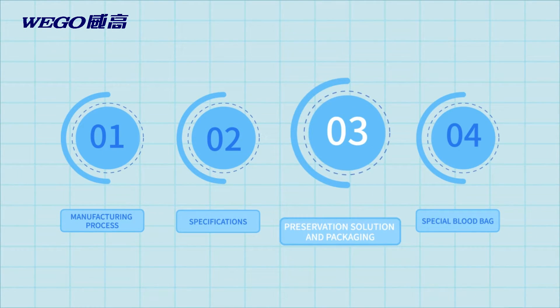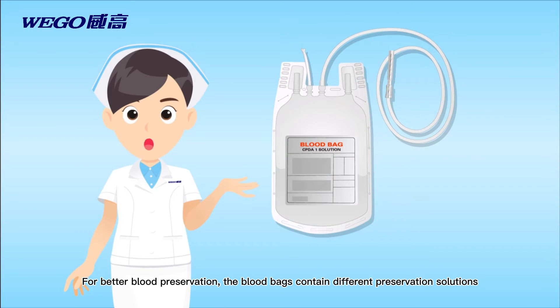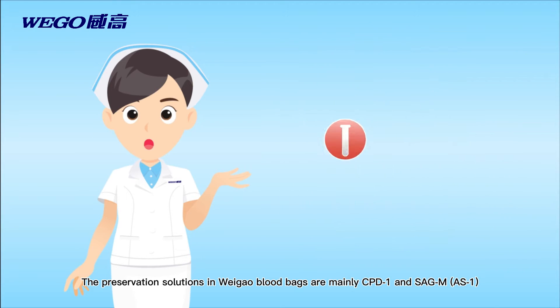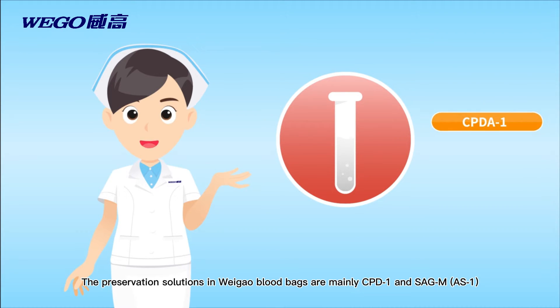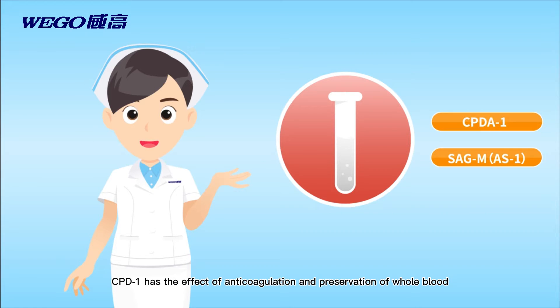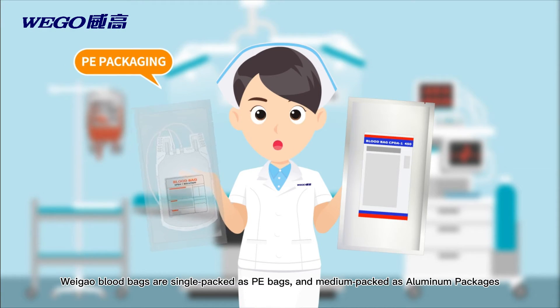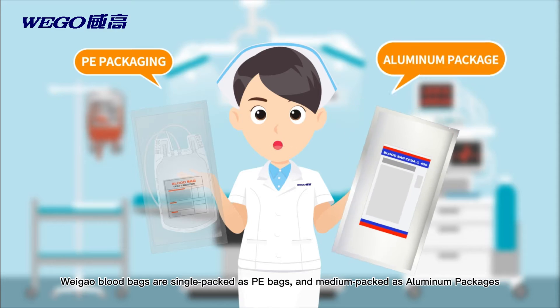Chapter 3: Preservation solution and packaging. For better blood preservation, the blood bags contain different preservation solutions. The preservation solutions in Weigao blood bags are mainly CPD-1 and SAG-M. CPD-1 has the effect of anticoagulation and preservation of whole blood, while SAG-M has the effect of preserving red blood cells. Weigao blood bags are single-packed as PE bags and medium-packed as aluminum packages.